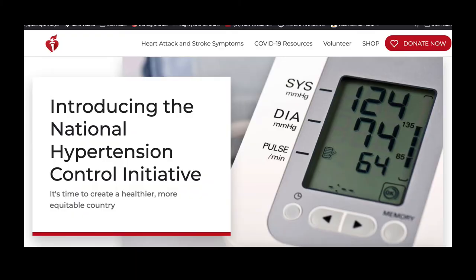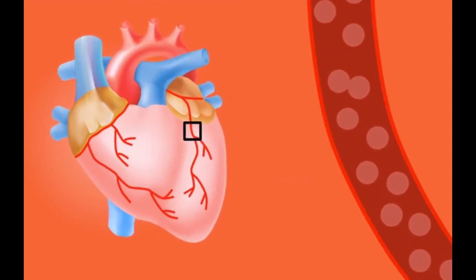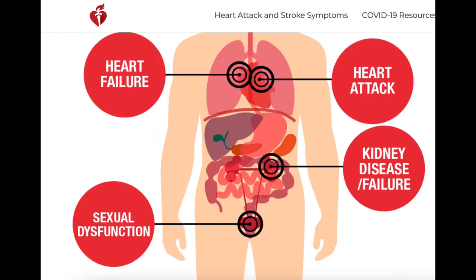Surprisingly, only about half of the people diagnosed with high blood pressure have their blood pressure controlled. Bad blood pressure control is associated with cardiovascular disease and heart disease, of course. No wonder heart disease remains the number one killer in America and elsewhere if only half of the people diagnosed with high blood pressure have it controlled. I'm telling you all of this because I want to keep you away from those bad things. It's important to monitor your blood pressure at home because what gets measured gets managed, and you want to get your blood pressure managed.